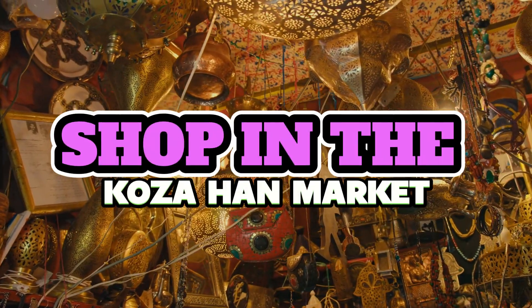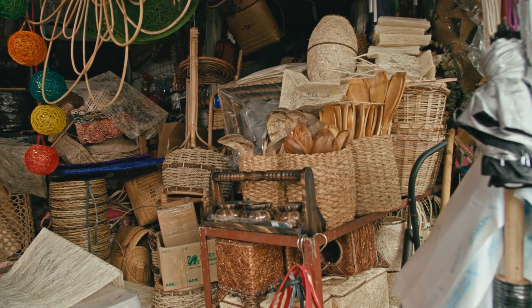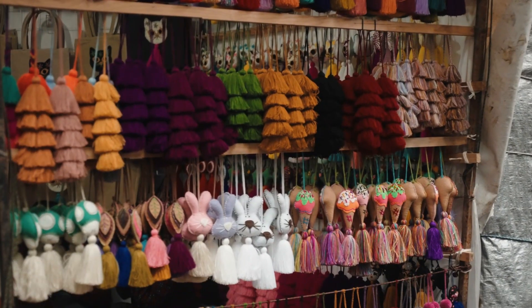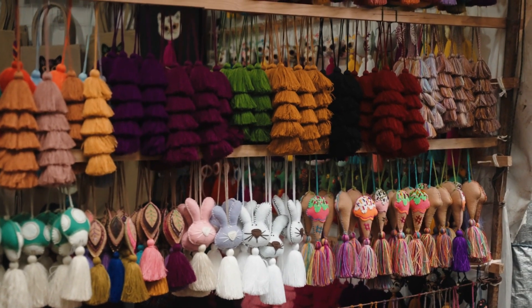Number 5: Shop in the Kozahan Market. Kozahan is one of the many historic markets, known as Hans, in Bursa that catered to silk traders. Today, this two-story market building contains lovely shops selling silk scarves, clothing,